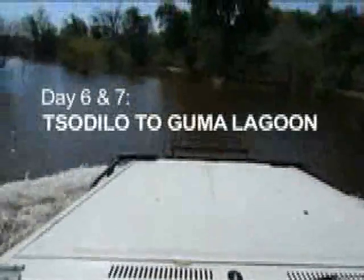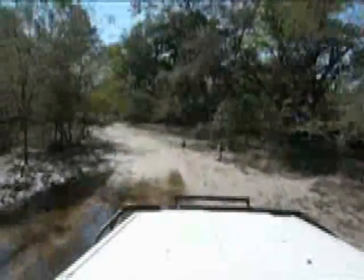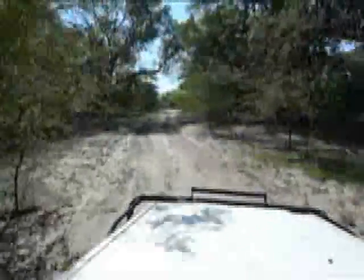Guma Lagoon Camp is at the bottom of the Panhandle, almost directly across the river from Saronga. As you can see, the road is — well, there's not much of a road. I left my car in a village called Echo 13, and the camp came to collect me in their Land Rover.